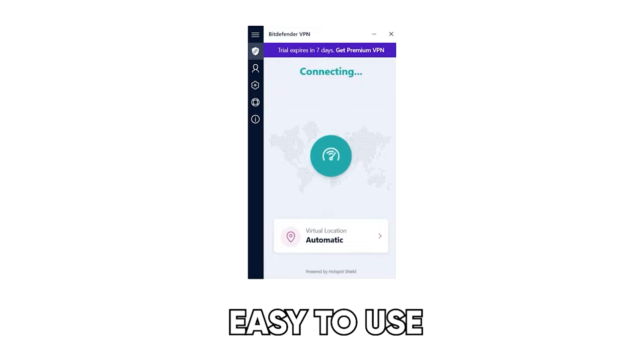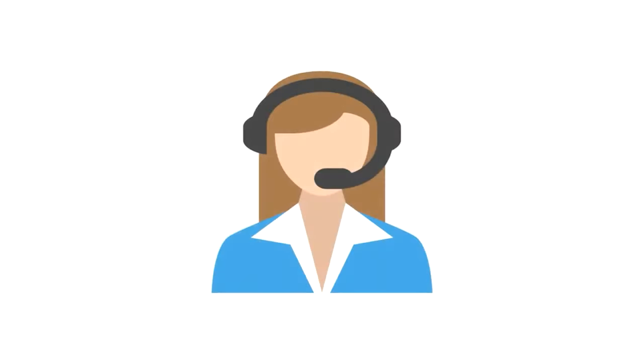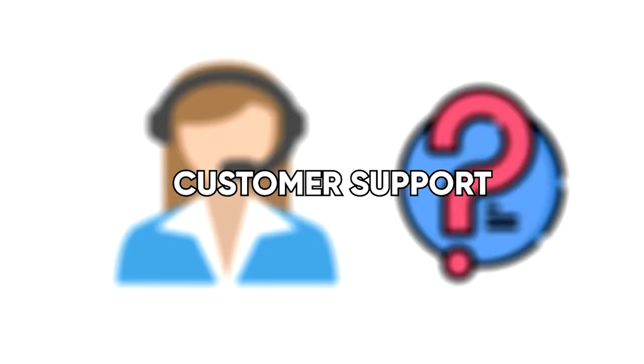The first thing on the Mount Rushmore is ease of use. What have they done with the platform to make it easy for you, the customer, to do the things you want to do? Is it compatible with all the OSs out there? And if you happen to run into a problem, what's the customer support like? What are they going to do to make sure you can continue using it without crazy delays and lag getting answers?